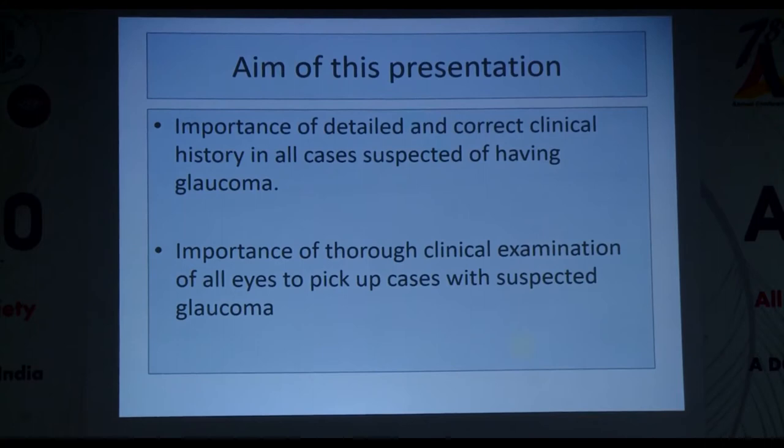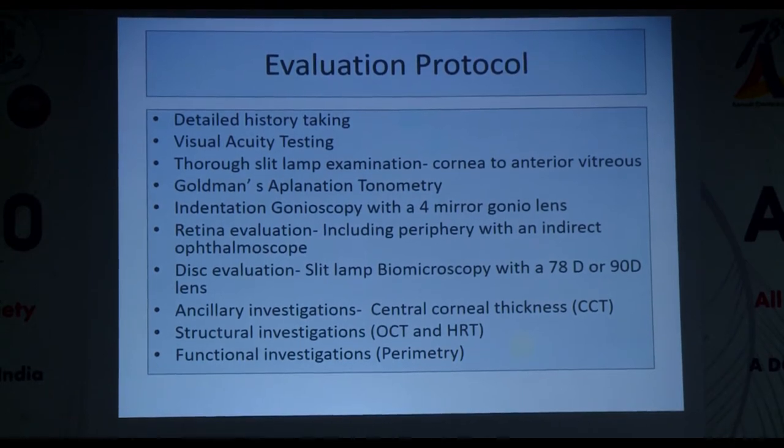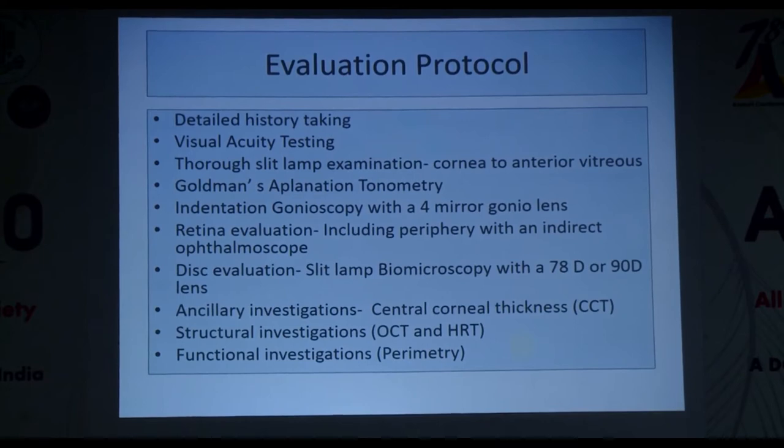The aim of this presentation is to highlight the importance of detailed and correct clinical history in all cases suspected of having glaucoma, and the importance of thorough clinical examination to pick up suspected cases. The evaluation protocol includes detailed history taking, visual acuity, slit lamp examination, Goldmann applanation tonometry, indentation gonioscopy with a four-mirror lens, retinal and disc evaluation with 78D or 90D lens, central corneal thickness, OCT, and perimetry.